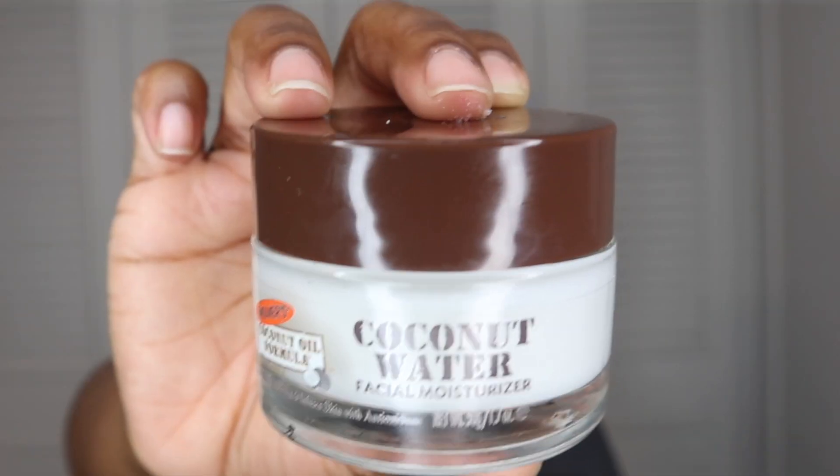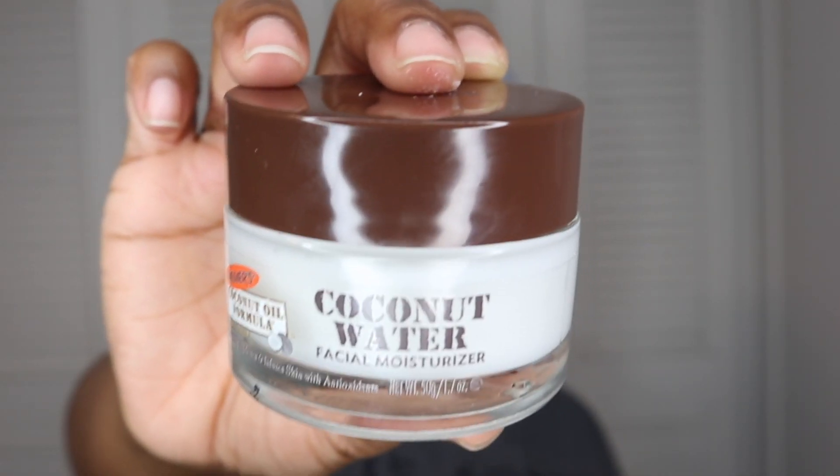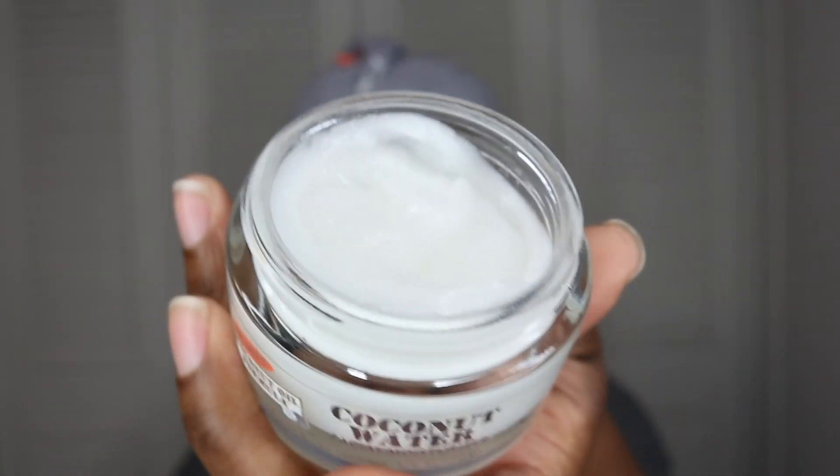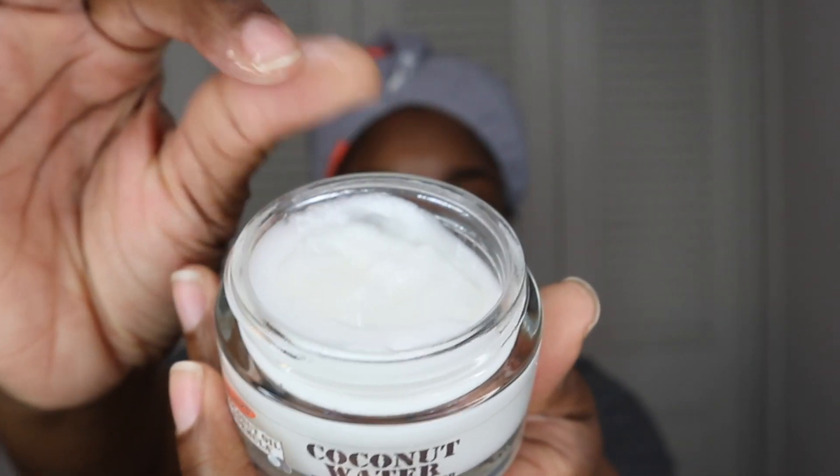Then remove the mask and massage the remaining product into the skin. The final step is the Coconut Water Facial Moisturizer, which naturally hydrates and infuses the skin with antioxidants. The directions say to apply it twice a day to clean, dry skin on the face and neck. I do like to use this together with the mask sometimes just to give my face that extra moisture.